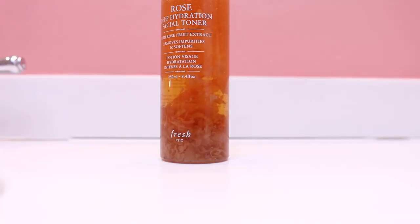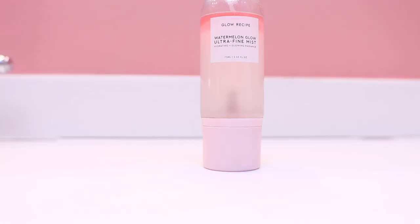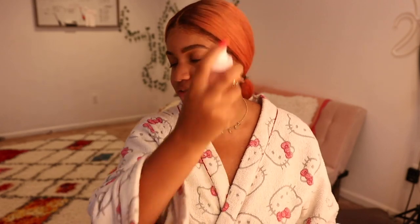I told you guys I'm going to keep it simple for my pamper day. It's just going to be the Fresh Rose Deep Hydration Facial Toner. This is the most beautiful bottle I've ever seen — it has actual rose petals in it. I'm going to clean my face. My face just has not been doing well, it's been breaking out. I really think it has a lot to do with stress. And I just need that extra something to make my skin feel better. We're going to have a nice night watching Stranger Things and eating a comfort meal. To finish off my skin, I'm going to go in with the Glow Recipe Watermelon Ultra Fine Mist. I just need something refreshing tonight — so toner and mist is perfectly fine with me.